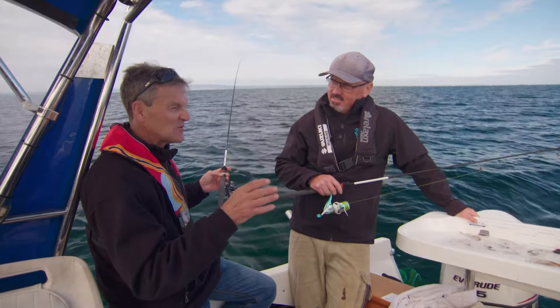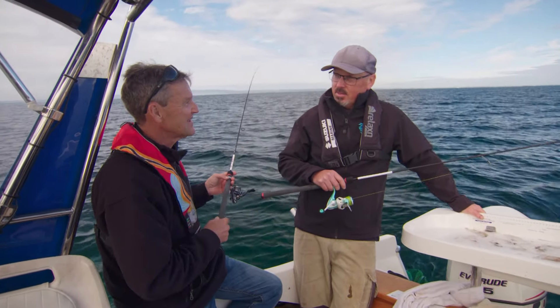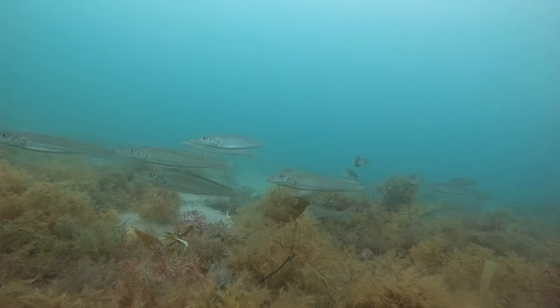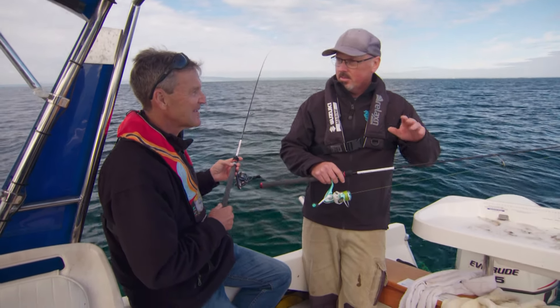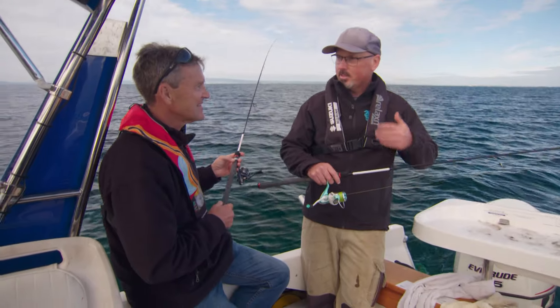Key depth for whiting is between about two and six metres, but it's all about the habitat. These whiting like a bit of reef, a bit of weed — they don't want all sand. We've found a couple of patches, we've got two whiting in the bag. We've anchored and we're going to set up some fresh squid that we just caught, and hopefully we can turn them on and build a bag.